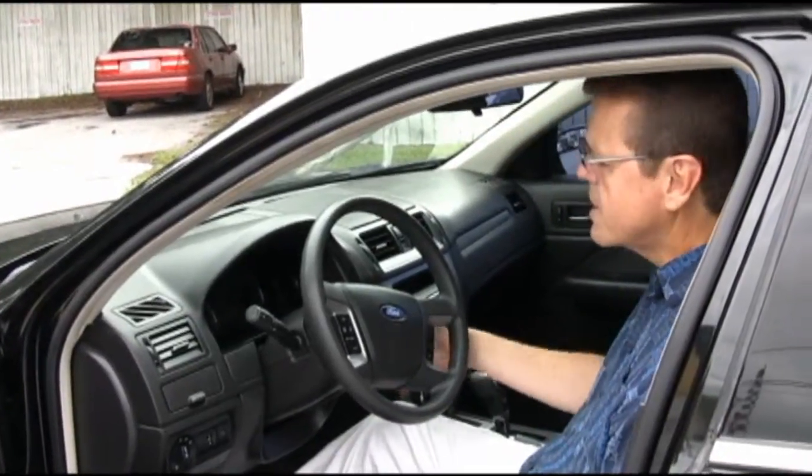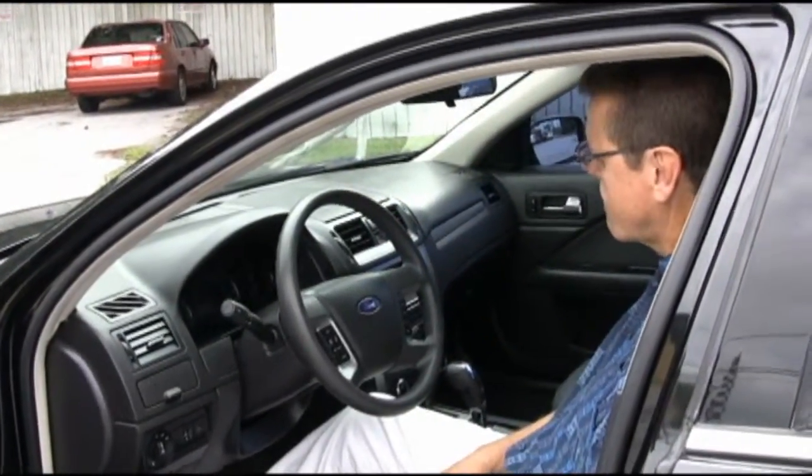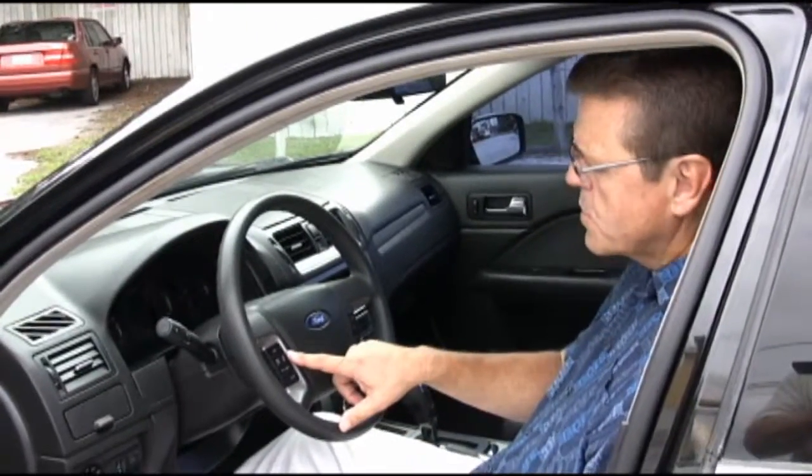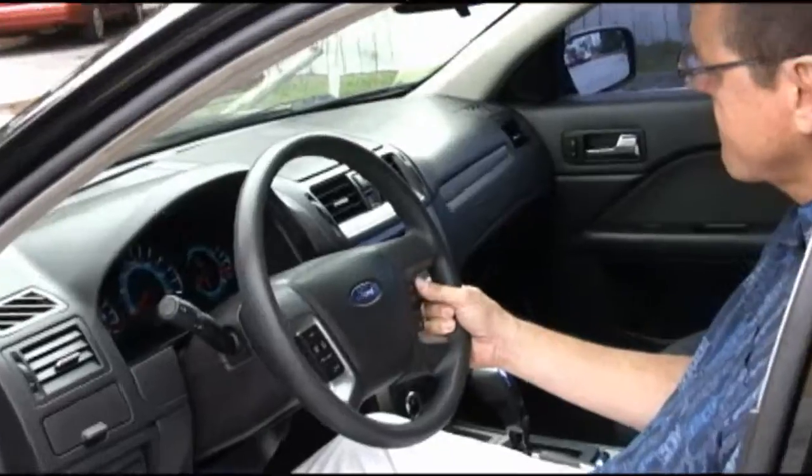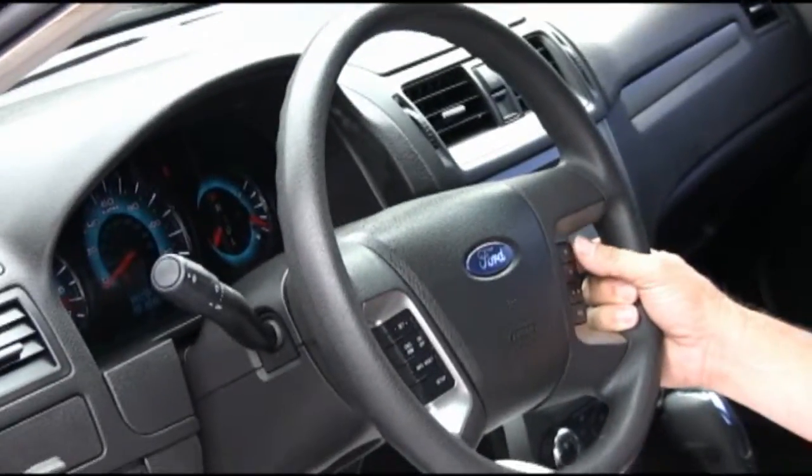It has full power windows. One of the prettiest dashboards I've ever seen. It has cruise control in the steering wheel built in, as well as the ability to control the volume on the radio.